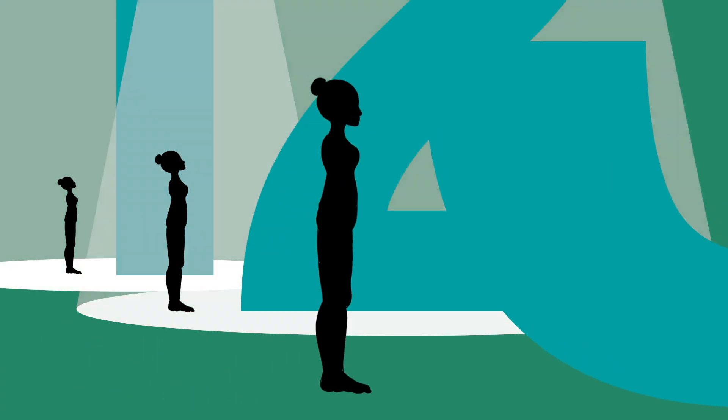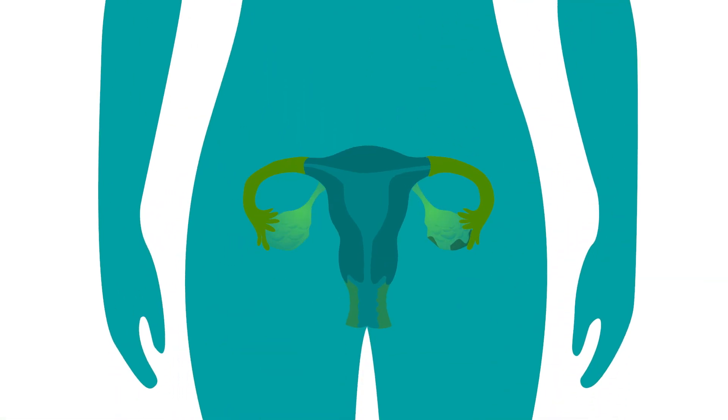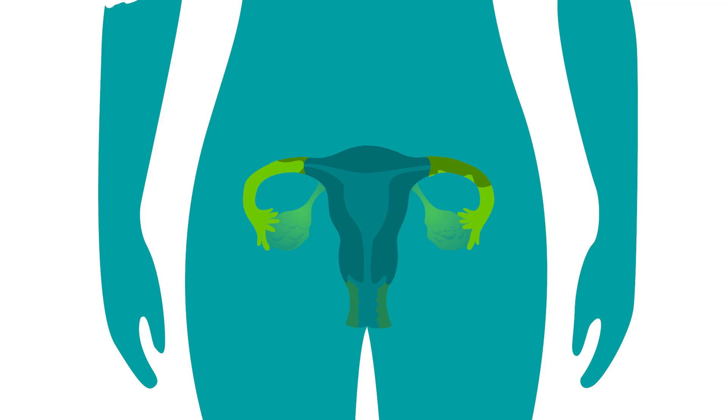The stage of ovarian cancer is determined by where cancer cells are found in the body. In stage 1, ovarian cancer is found in or on the surface of one or both ovaries or fallopian tubes, or in fluid collected from the abdomen.